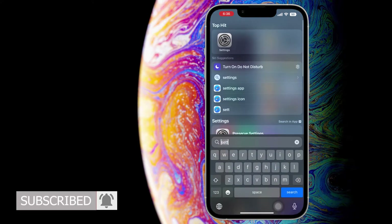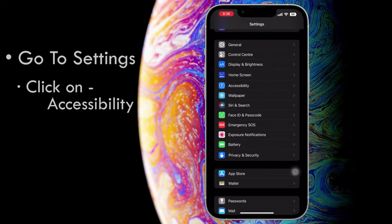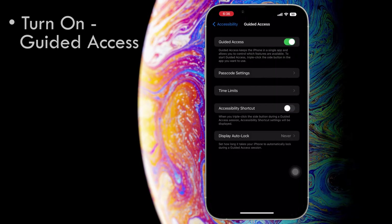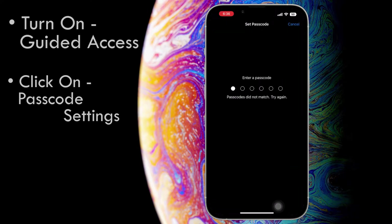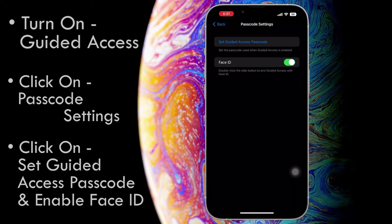To enable guided access on your device, go to settings, click on accessibility, scroll until you find guided access, and turn it on. Now you will have to set a pin — click on passcode settings, click on set guided access passcode, and finally enable Face ID.